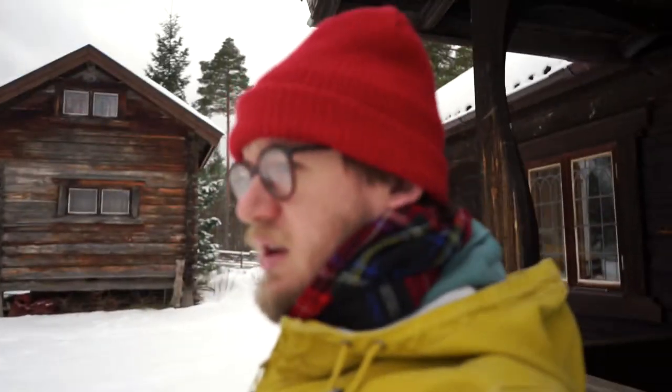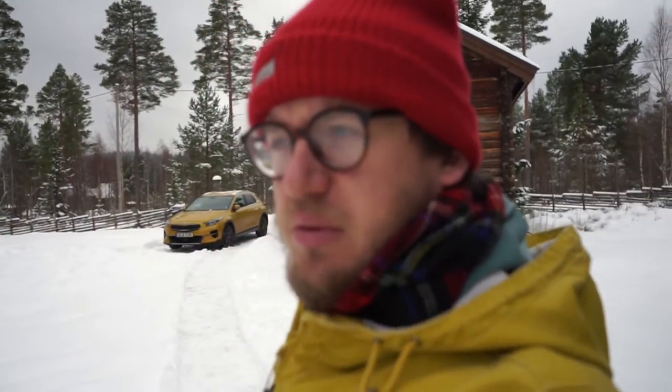We are heading out ice skating but whilst Lauren is getting ready I thought I would do a quick show around on the outside. So this is our cabin — it is in a place called Gesunder, which is just outside Mora, next to a big lake called Lake Siljan in Dalarna County in the middle of Sweden. We stayed here about 5 or 6 years ago when we first came to Sweden and fell in love, which is why we have come back. We love this area — it is so picturesque and beautiful.